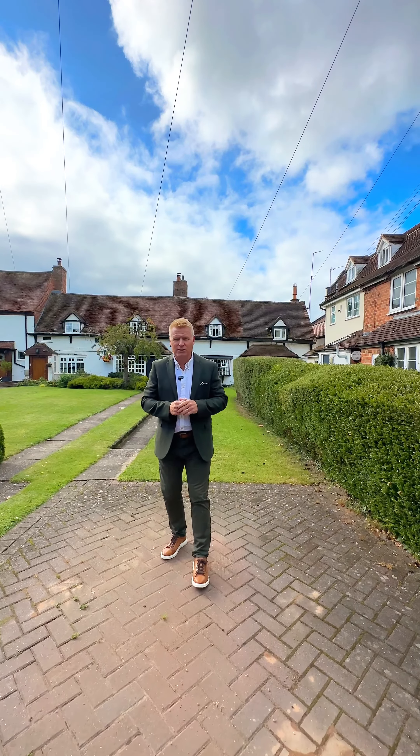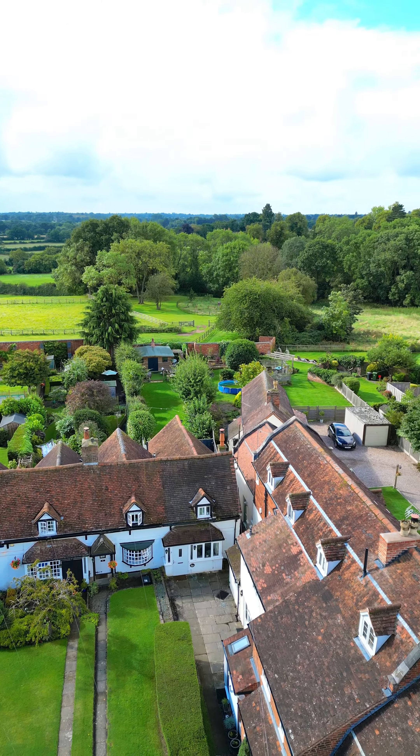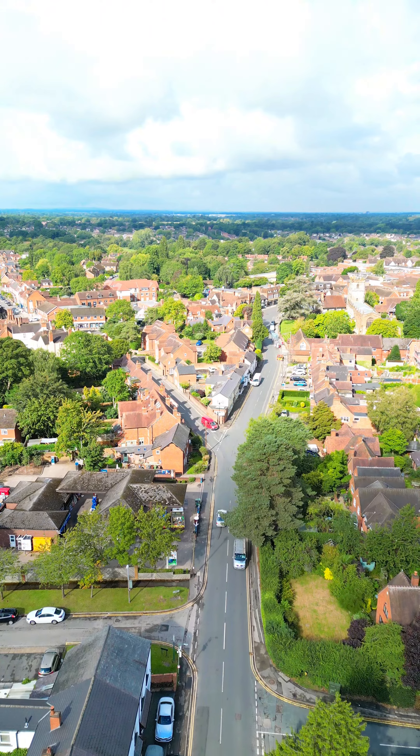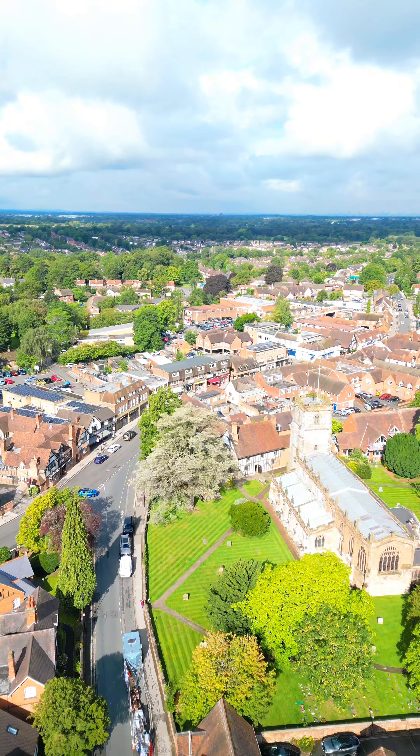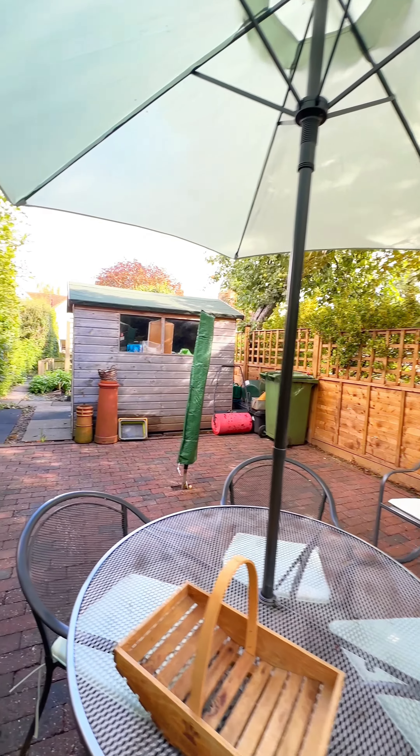Welcome to the latest instruction from Exact Homes. We're on the Kenilworth Road in Knoll. This is the perfect location for somebody looking for a character cottage, which is Grade 2 listed, offers two bedrooms, and an absolutely beautiful south-facing rear garden.